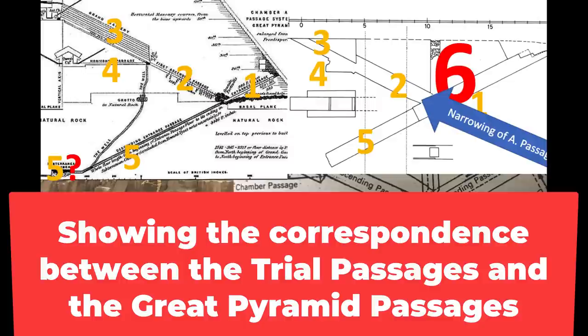Look at number six — I've got it in red and bigger letters. People have said that's the well shaft, but I've got a question mark in red there because the well shaft does not correspond to where that is in the trial passages. We don't know of anything in the Great Pyramid that's there. But I think there is, because the trial passages are telling us there is. Everything else in the trial passages is in the Great Pyramid — but here's this singular well shaft, and there's probably something in the Great Pyramid right there.